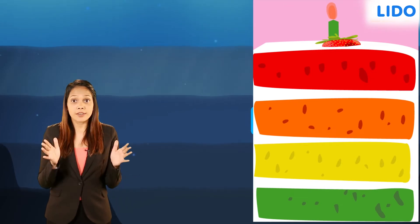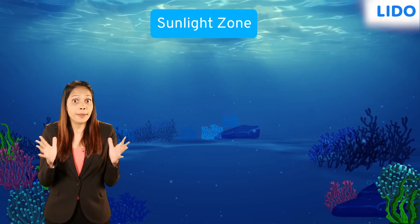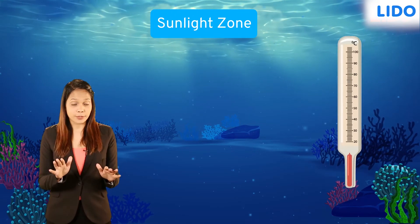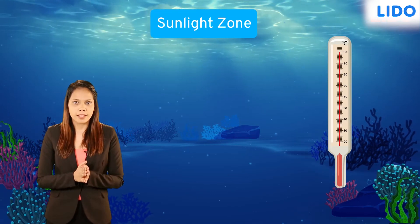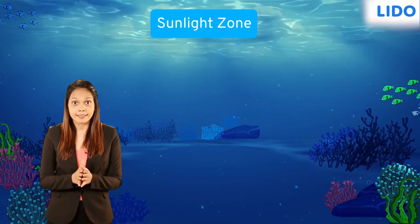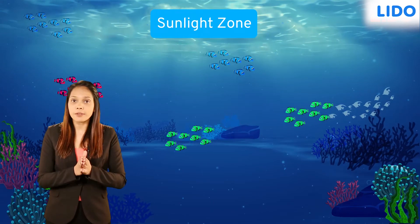All zones receive different amounts of sunlight. The uppermost zone of the ocean is called the sunlight zone. It receives plenty of sunlight, due to which the temperature in this zone is higher than in any other zone. Because of this, many small and large living things like microbes, plants and animals are found here.